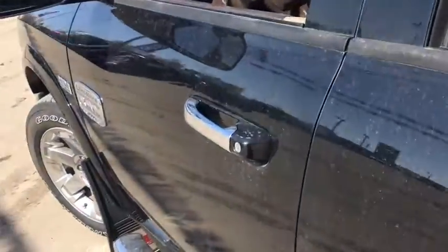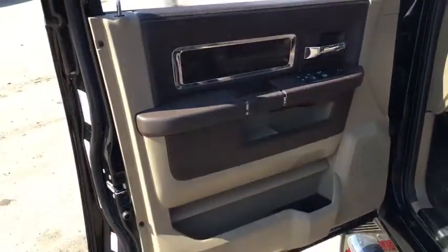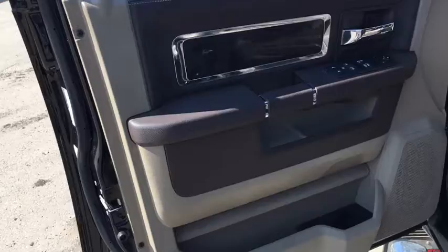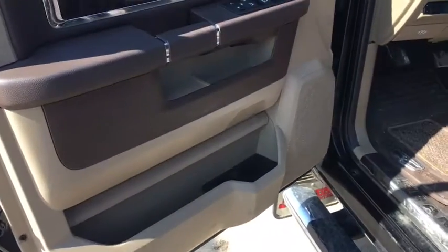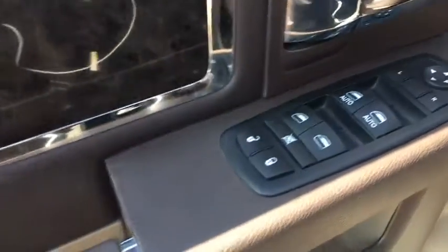So I'm going to go ahead and open this up. Got those nice chrome accents. Got your front panel here — you got the two-tone color, just so classy, that's what it is. You got your power locks, windows, and your mirrors.